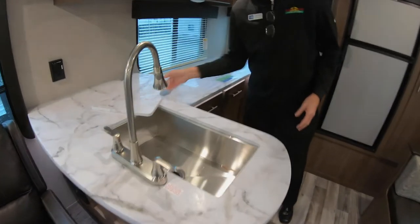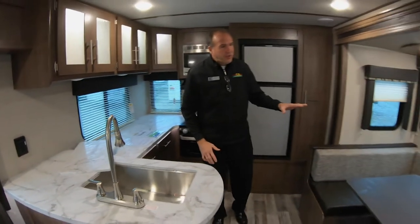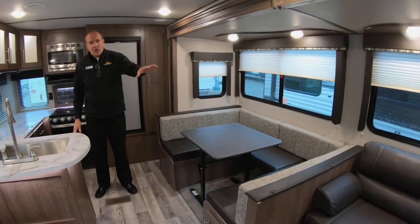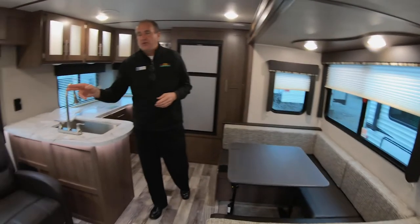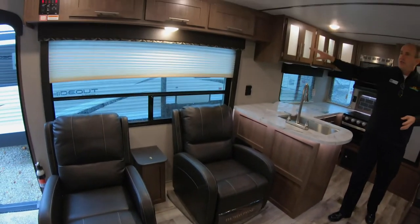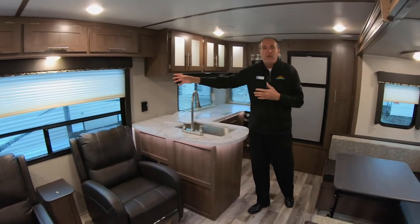There's a huge country sink with a sprayer faucet. You also have a booth that will turn into a bed and will actually sleep two adults. A jackknife sofa that flips into a bed as well. And the bonus is you get the best of both worlds because you also have two recliners here, with a huge window — when your electric awning is out, you can view the patio where maybe your grandkids are.